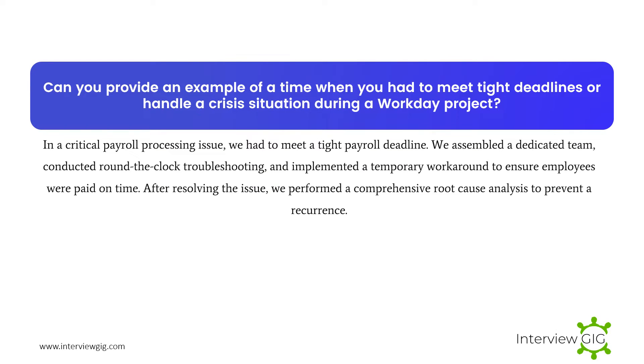Can you provide an example of a time when you had to meet tight deadlines or handle a crisis situation during a Workday project? In a critical payroll processing issue, we had to meet a tight payroll deadline. We assembled a dedicated team, conducted round-the-clock troubleshooting, and implemented a temporary workaround to ensure employees were paid on time. After resolving the issue, we performed a comprehensive root cause analysis to prevent a recurrence.